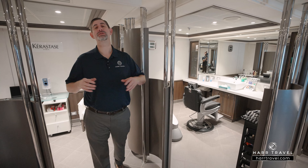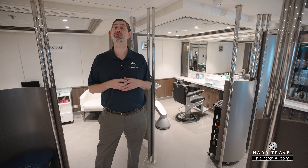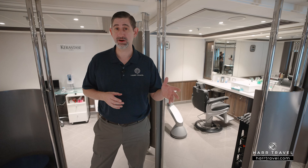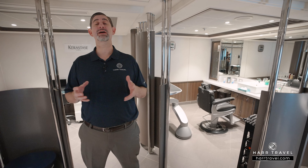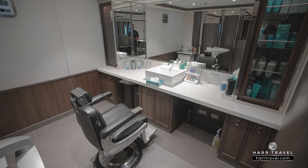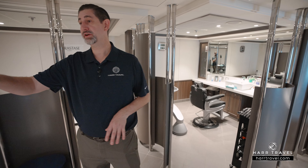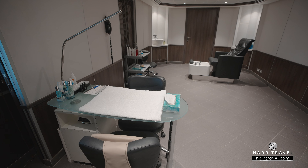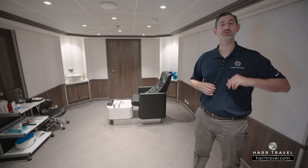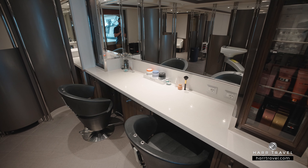Our next stop is the full service salon. This ship does some shorter cruises, some incredible longer cruises, and some people turn it into a residence at sea. So having a salon is a great touch. Whether you want a revolutionary new hairstyle or just get done up before you head out and have an amazing night on board the Silver Muse, this is that perfect stop. There are several different hair stations, a barbershop for the gents, and on the far side, manicures and pedicures — really popular on board, especially during sea days, so make sure you book those as soon as you can.